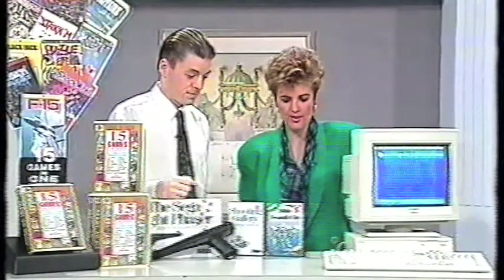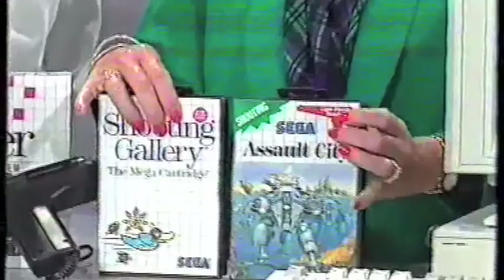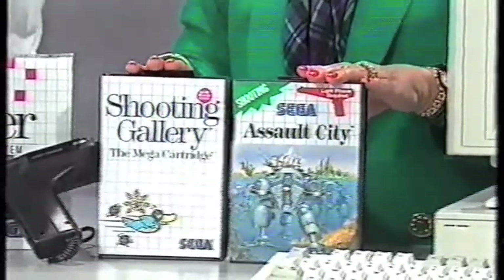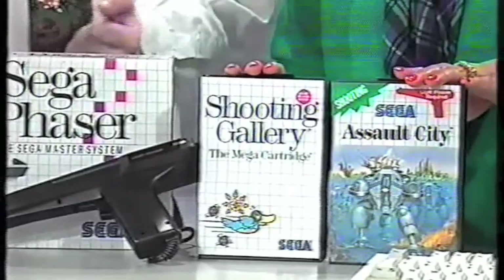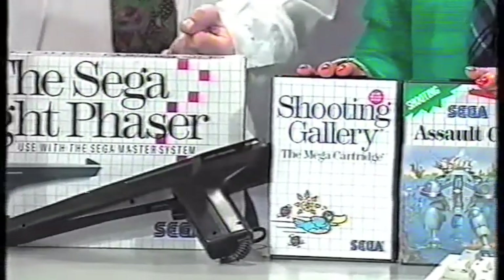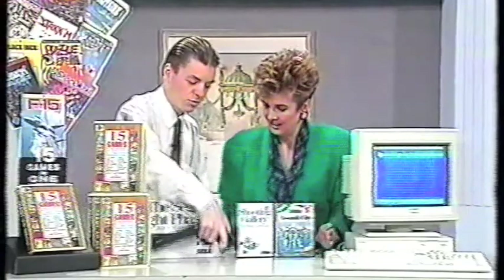Now, you've got some games too. You've got specials on all of these. This is the Sega game, which goes with the Sega Master System, or the Mega Drive converter. Basically, you shoot your TV. You what? You shoot your TV — you put the games on, and you actually use the light gun to shoot your TV.